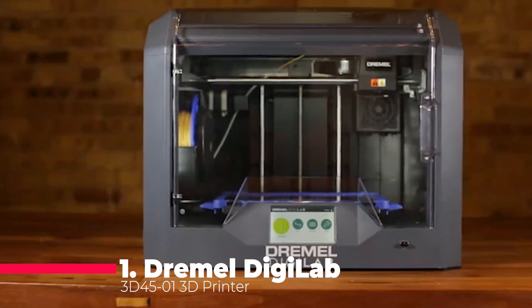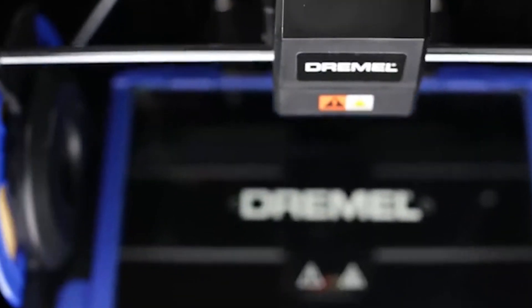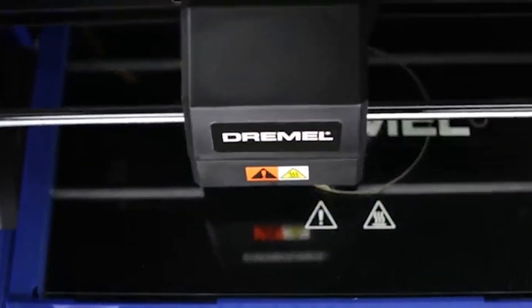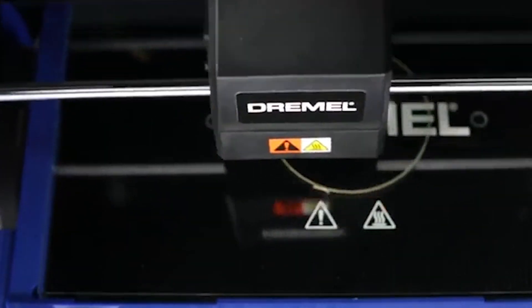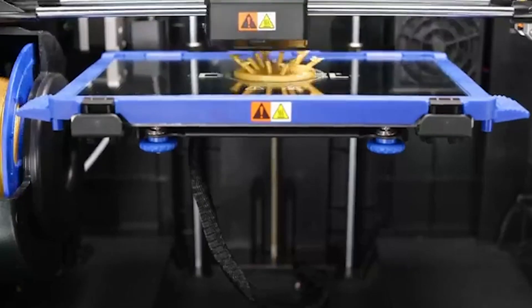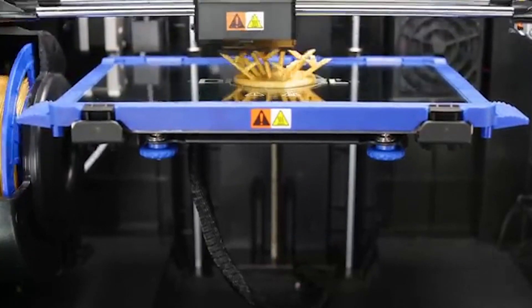At the pinnacle of our list, the Dremel Digilab 3D 4501 3D printer stands as a monument to versatility and reliability. The heated build plate and auto 9-point leveling make for a foundation so stable, your prints will think they're on solid ground. Compatibility with PC, macOS, Chromebook, and iPad means you're never far from your next creation. And the support for Nylon, Eco-ABS, PETG, and PLA filaments is like a VIP pass to a world of possibilities.